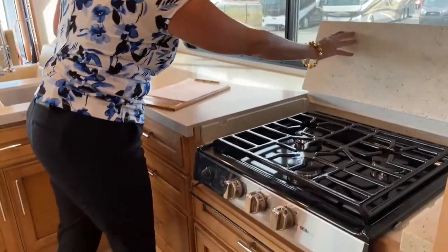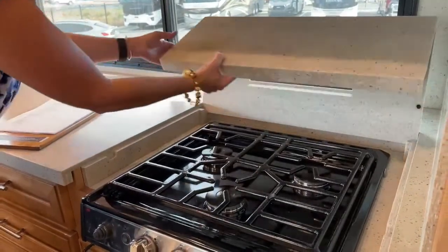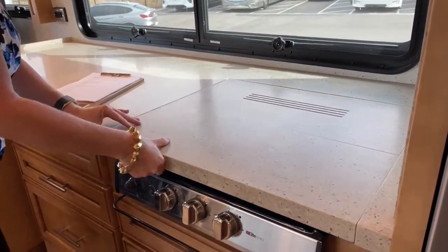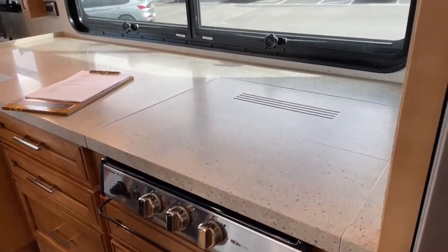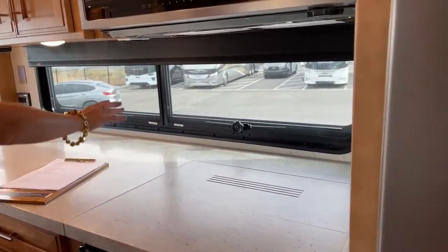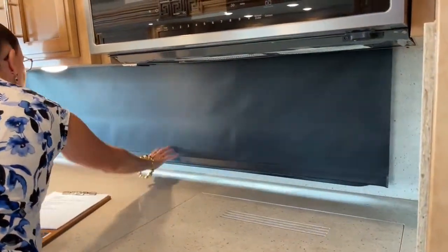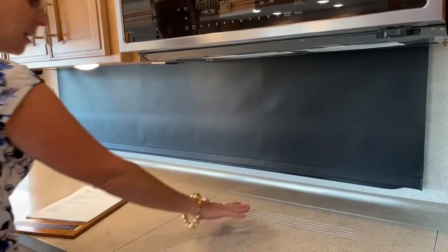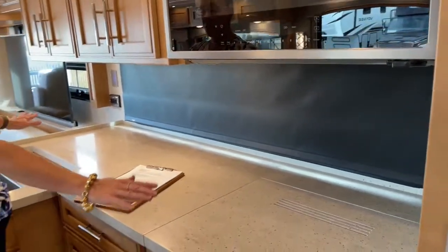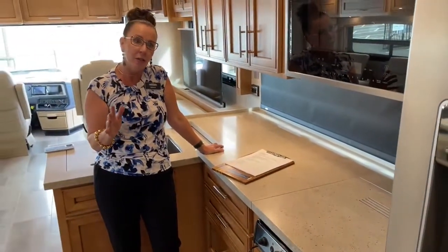Another new feature for 2022 is that these cabinets are another inch and a half taller — 18.5 inches of cabinet space, giving you a little more cabinet height. The optional kitchen window is spectacular and has MCD shades, so if someone's sleeping in the front or you're watching a movie you can block it out. And it won't get dirty because you've got that natural backsplash. The 3717 galley is really one of the reasons you'd consider this floor plan.